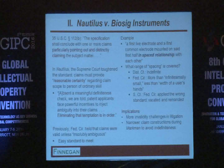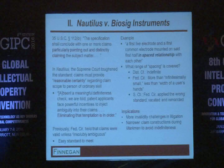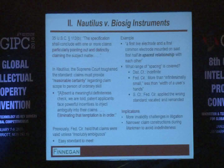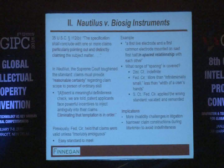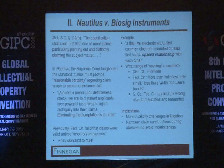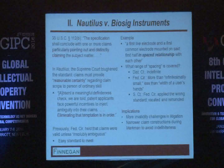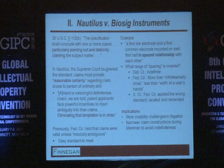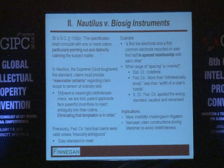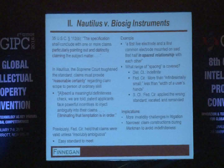Some have said this doesn't really advance the ball much, since using a different standard ultimately yields the same result. But the reality is there are more challenges by defendants in district courts based on indefiniteness — we're seeing more and more allegations that claims are indefinite based on the Nautilus case.